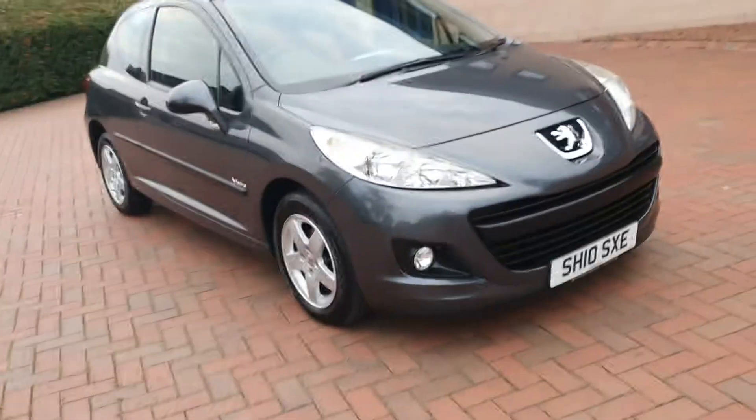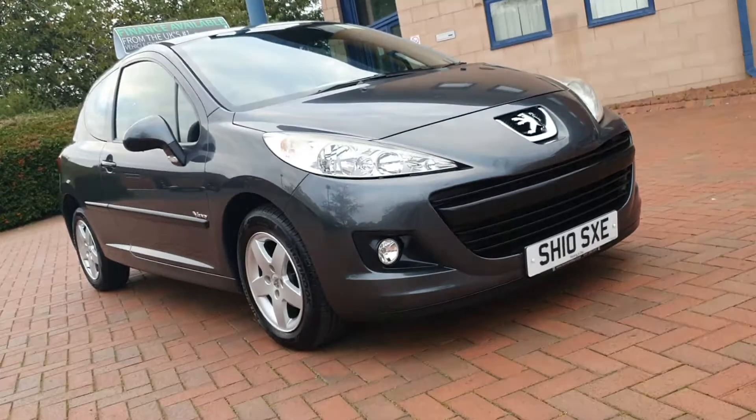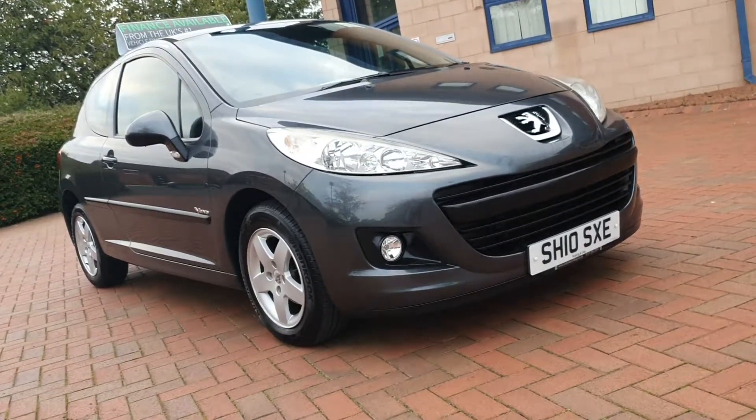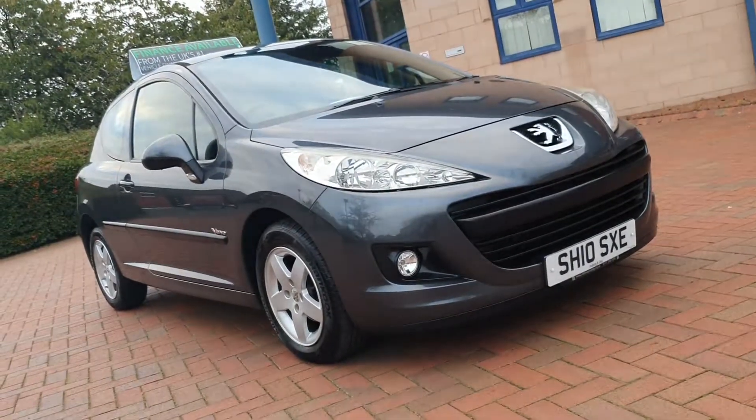Just give us a call, 01543 Cannock 506518 and we'll have a chat with you. More pics on the website, shortcarsales.co.uk. Thanks very much for taking a look. We'll see you soon.